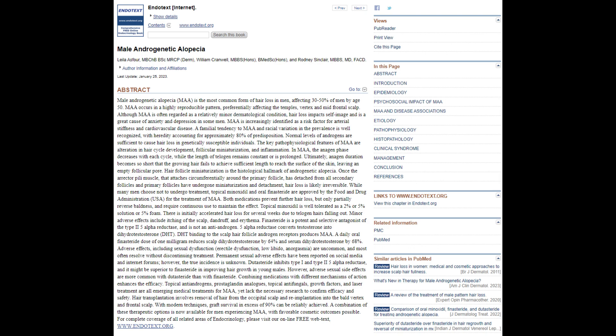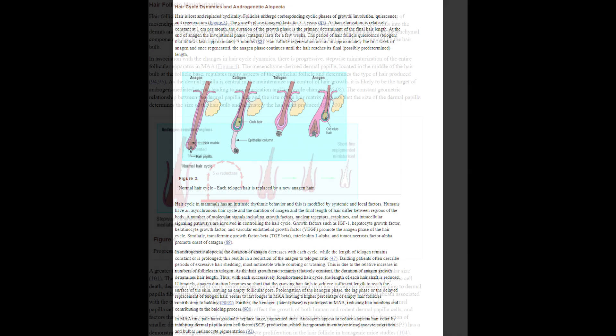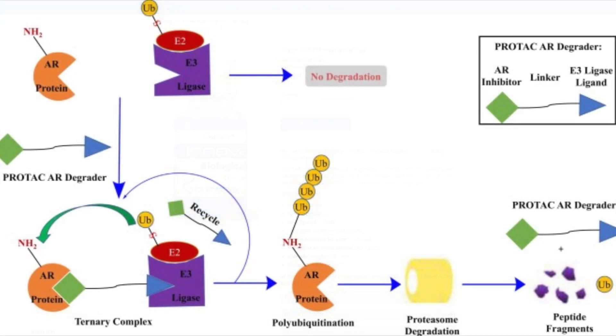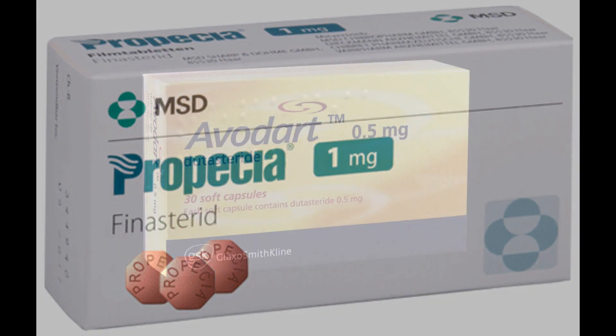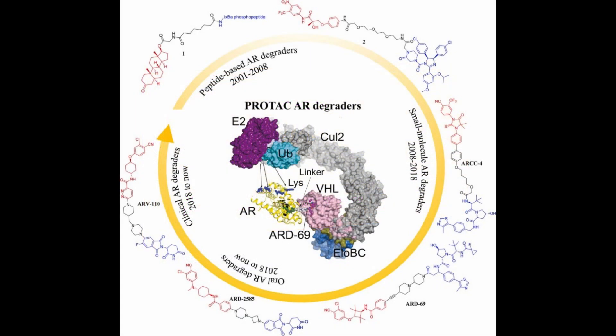A potential upside here is that once the periodic SCUB3 treatment rounds are done for a hypothetical patient, they may only require non-daily, possibly weekly applications of GT229. In essence, while the prospect of using SCUB3 to reawaken dormant hair follicles and GT229 to safeguard them from subsequent miniaturization is enticing, a delicate balance might be required. This balance ensures that hair follicles receive the necessary stimulation through the androgen receptor while being rebooted with SCUB3, all while taking finasteride or dutasteride to reduce DHT — then targeting follicles with GT229 to keep them there.